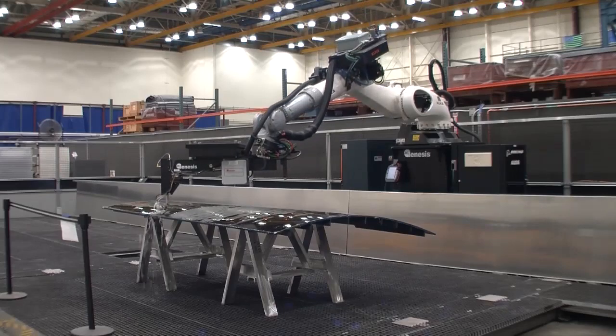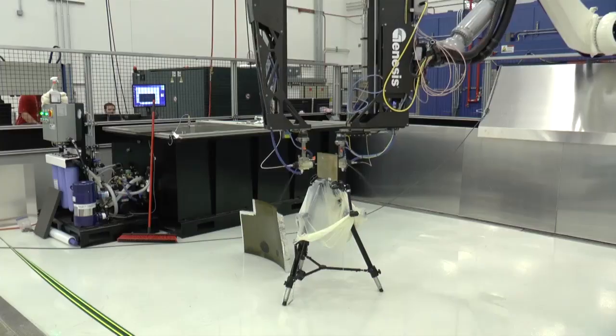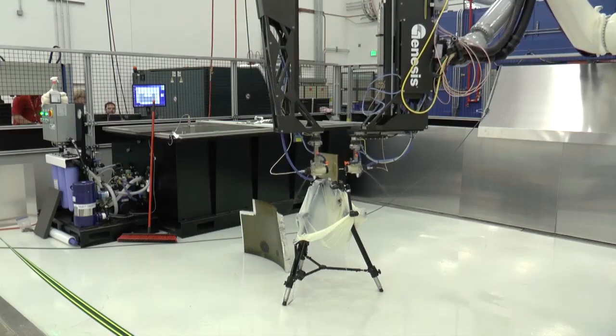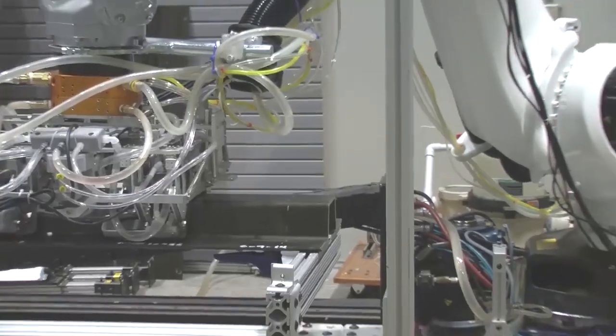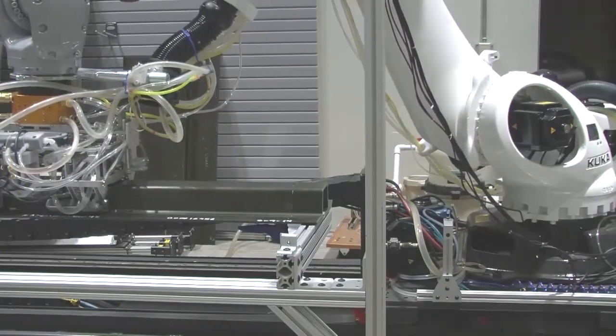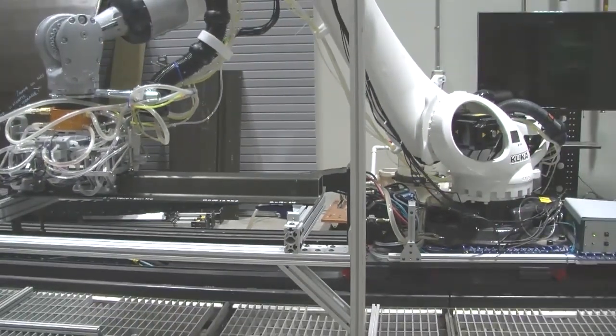These are the non-destructive inspection robots in the Seattle and Charleston factories. They are nearly ten times the scale of the St. Louis robot. Here, a robot is testing a hat stringer, a composite part for inside the 777's wing.